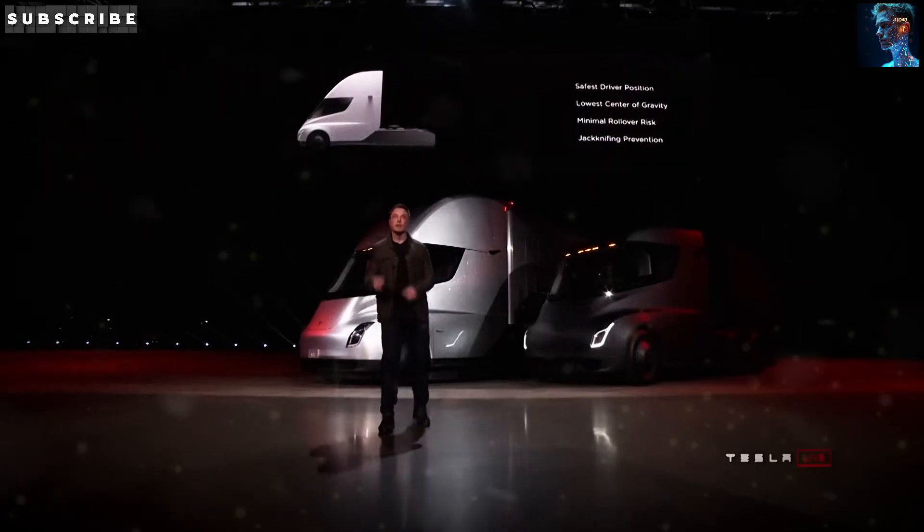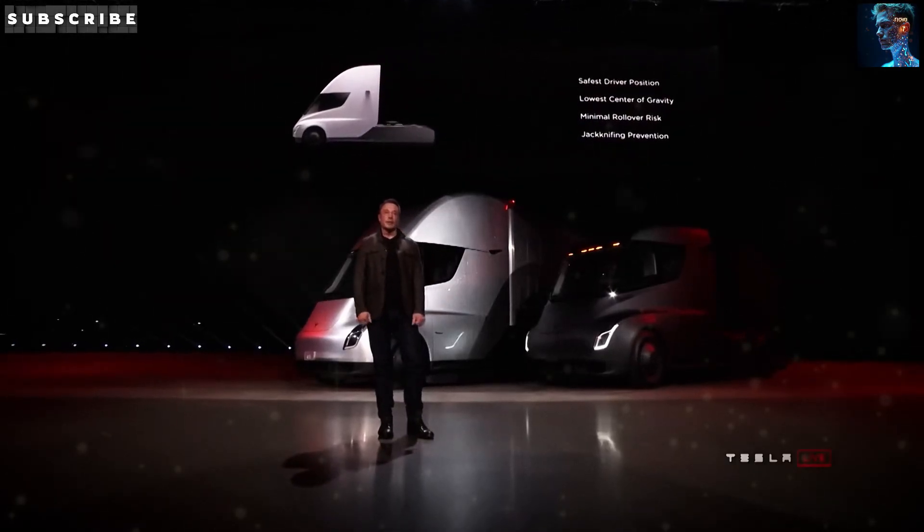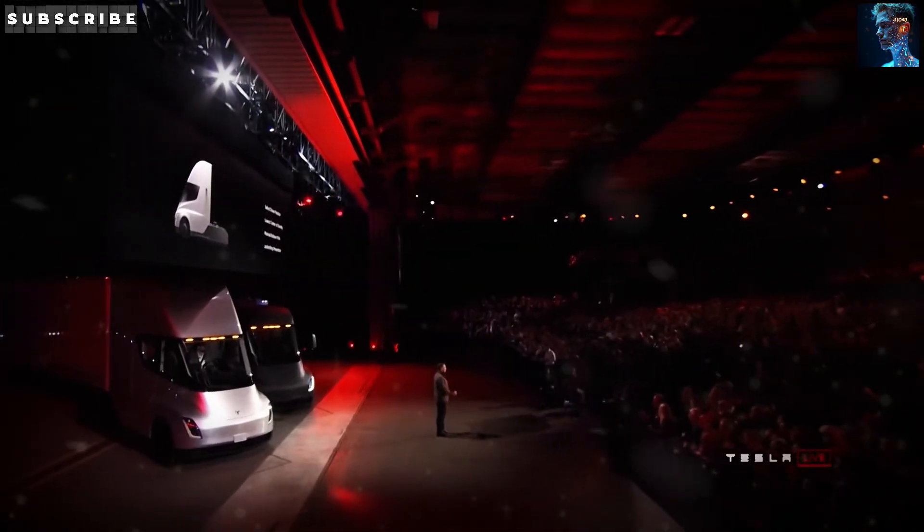Imagine a truck that can zip from 0 to 60 in just 5 seconds, save millions in fuel costs, and still haul massive loads across the country. Sounds like something out of a sci-fi flick.